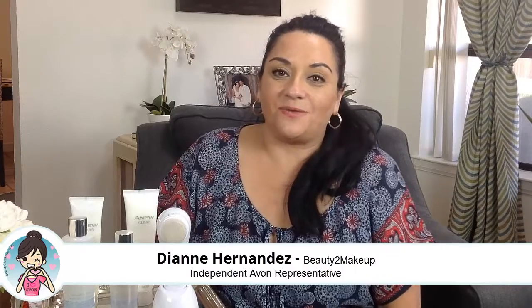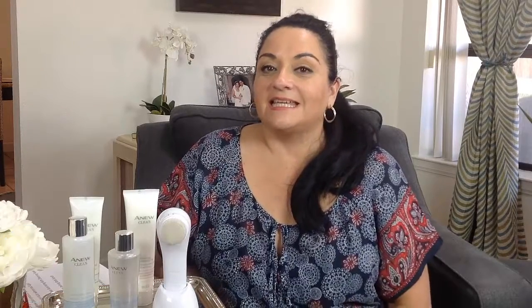This time, I'm giving away Avon's latest cleansing products from their new line, A New Clean. This prize is valued at $84, and you can see it right here. Our grand prize winner will receive the A New Clean Illuminating Rich Cleansing Foam.